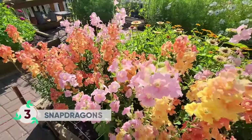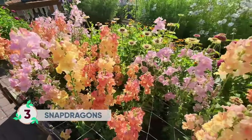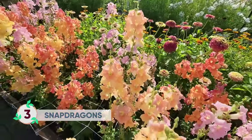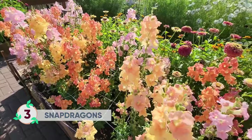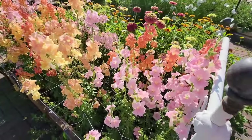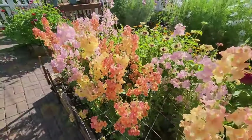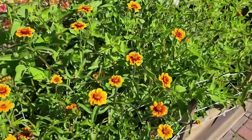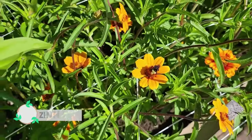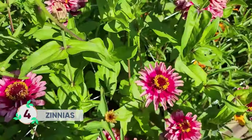Snapdragons are such a perfect flower for bees. The bell shape of the petals is adapted perfectly for bees to just buzz in and out, and I've read that they deliberately release a scent during the most active hours of the day for the bees.